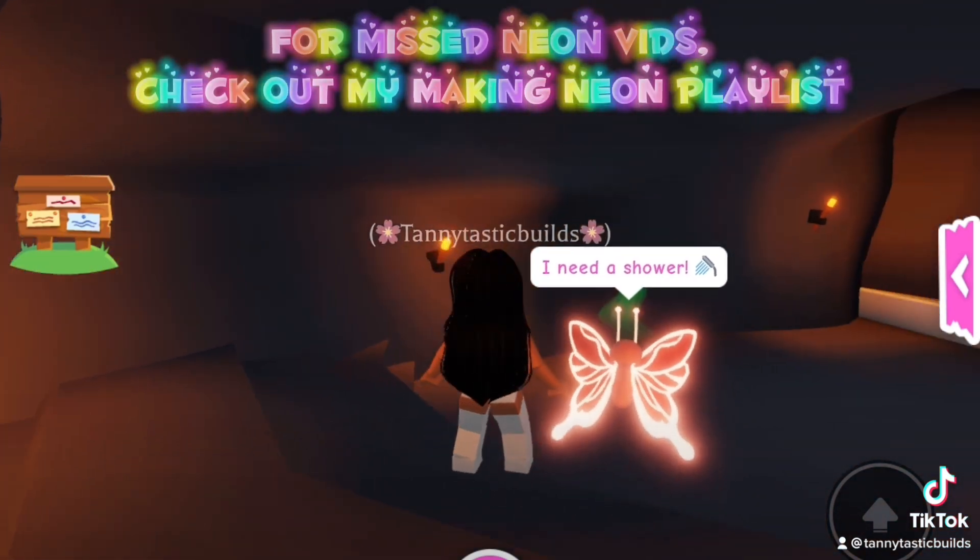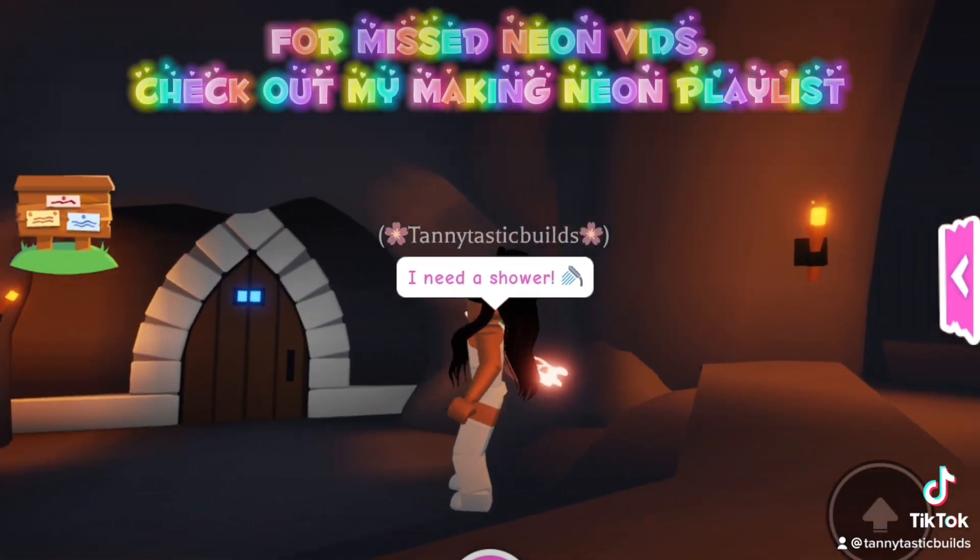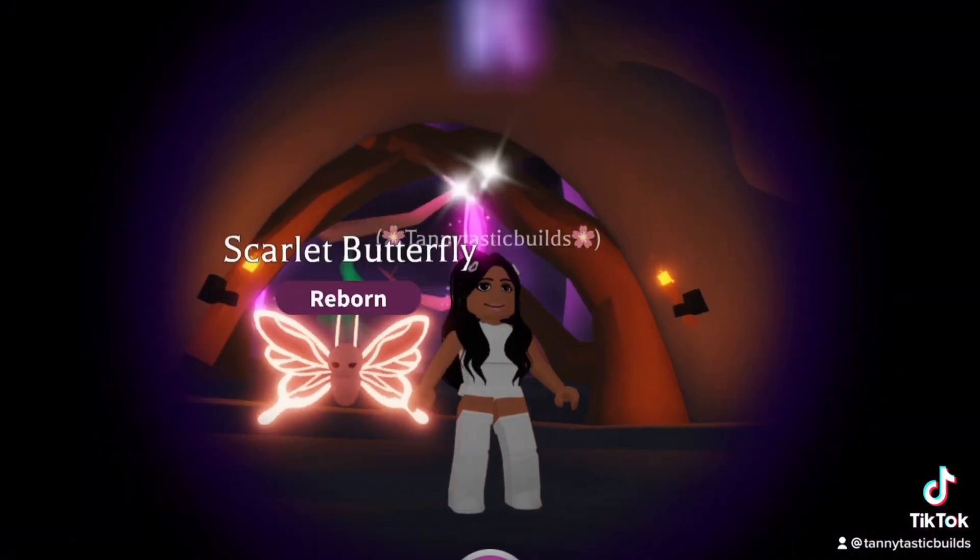For Miss Neon Vets, check out my Making Neon playlist. Thank you!